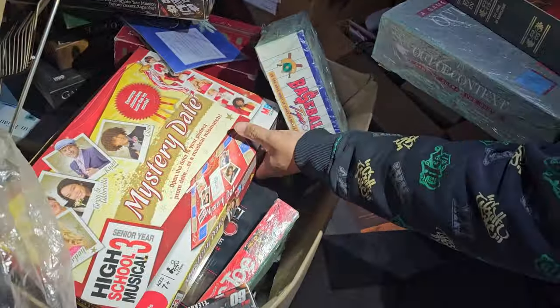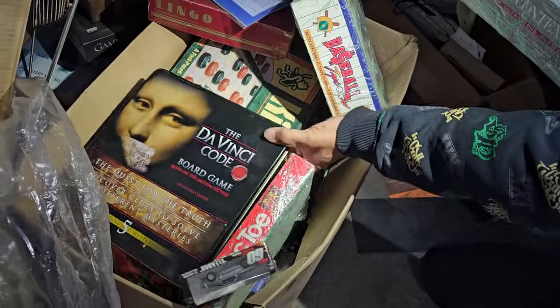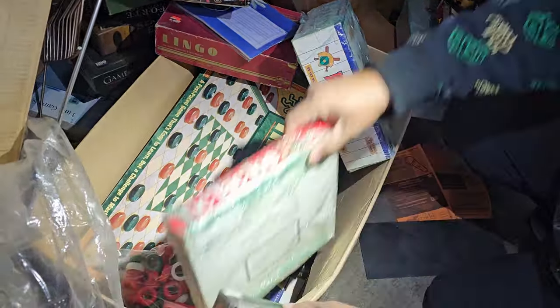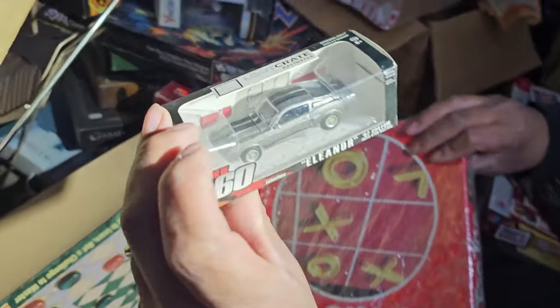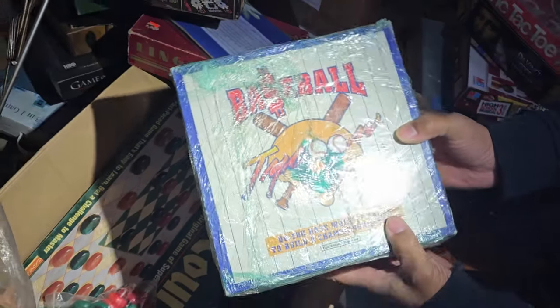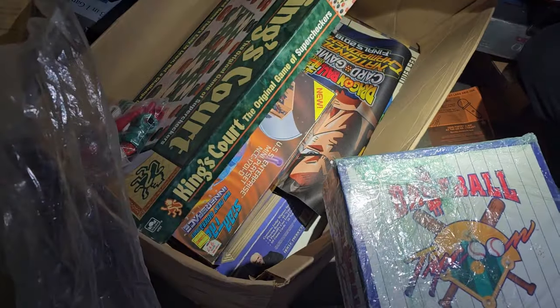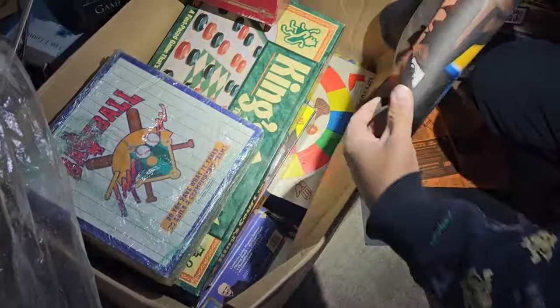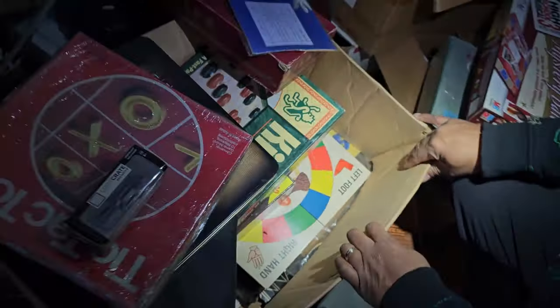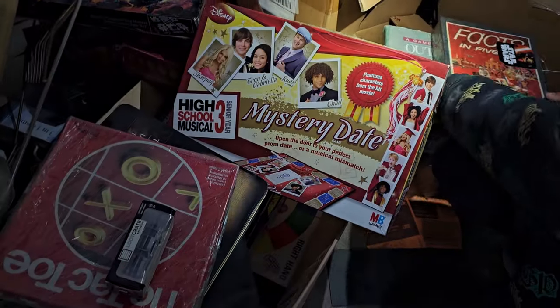We got some games — Star Wars, High School Musical, The Da Vinci Code board game. This is filled with games. We have Eleanor, Gone in 60 Seconds, vintage baseball, King's Court. This is loaded with board games, and then a Dragon Ball Z game mat. I can see Twister down there — vintage Twister!